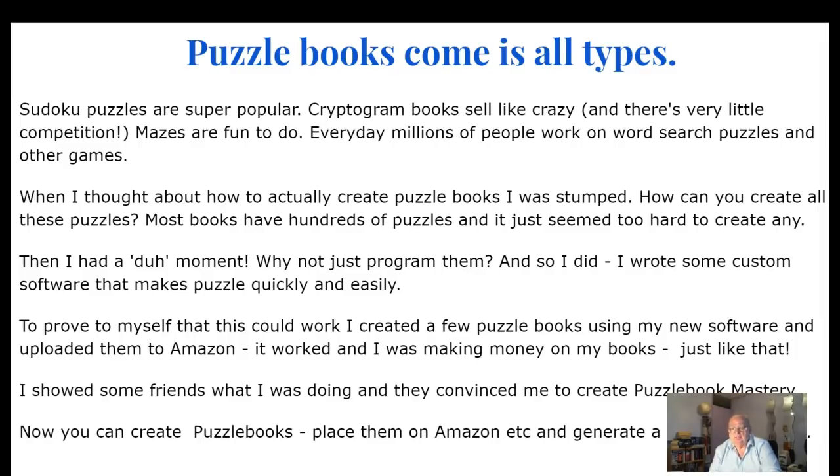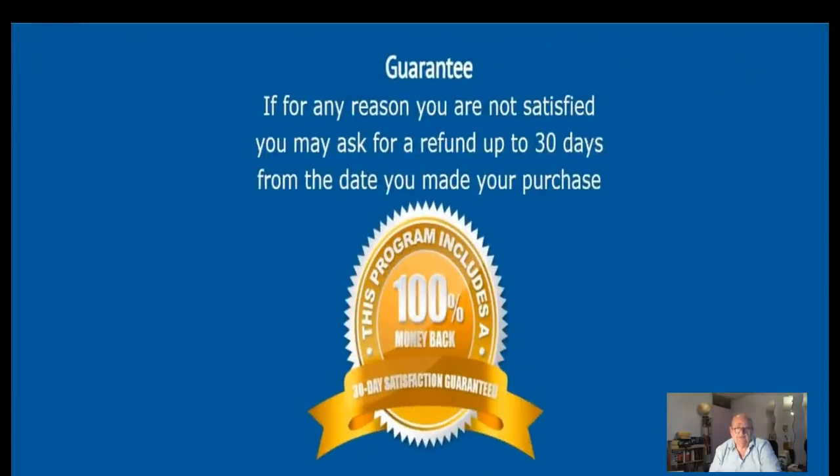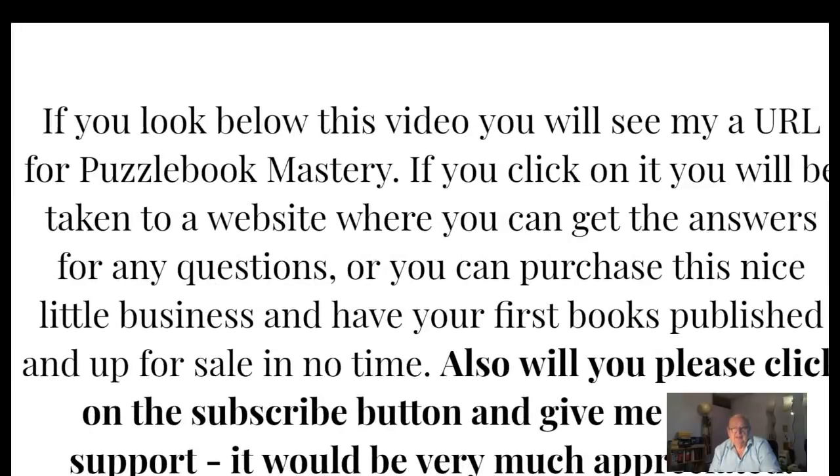'I showed some friends what I was doing, and they convinced me to create Puzzle Book Mastery. Now you can create puzzle books, place them on Amazon, and generate a recurring income.' And there's a guarantee — if for any reason you are not satisfied, you may ask for a refund within 30 days from the date of purchase.